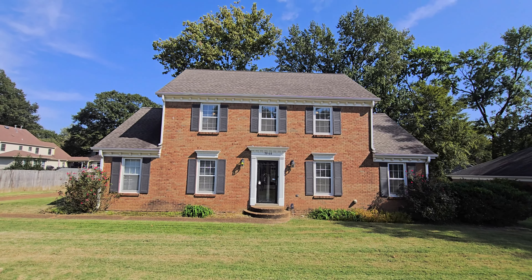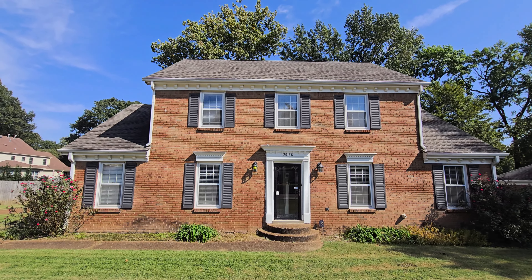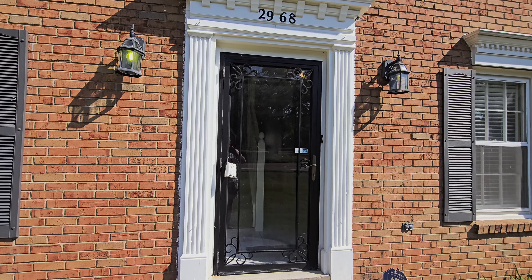This beautiful house has an architectural shingled roof, two-story design with a two-car garage, all-brick. The insides have been recently updated and they're beautiful.